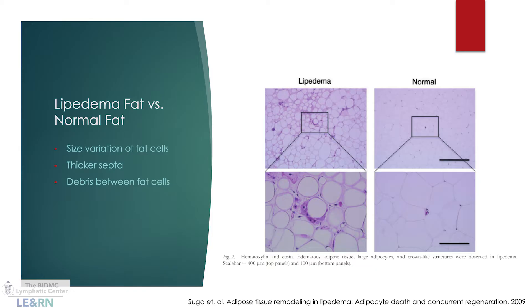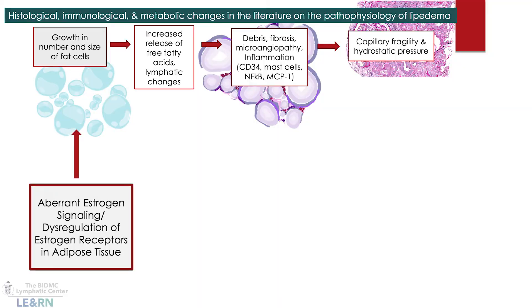We know there is both vascular and lymphatic impairment and inflammation behind the condition. If you look at lipoedema fat under a microscope, it looks different from normal fat — there's a lot more fibrosis with thicker septa between the cells, more debris between the cells, and a greater size variation in the cells themselves.